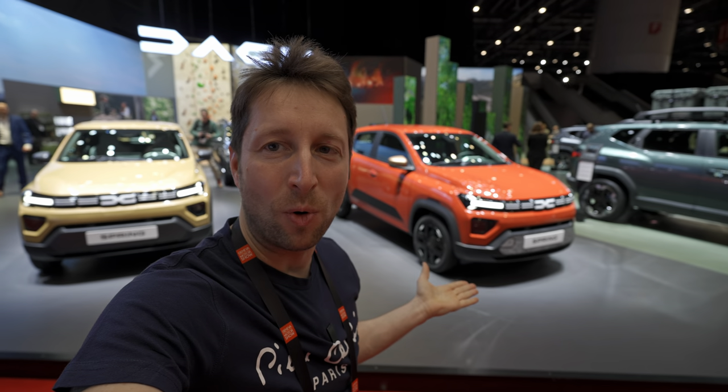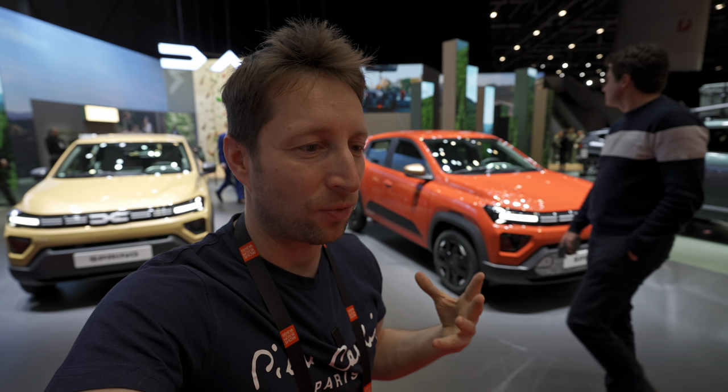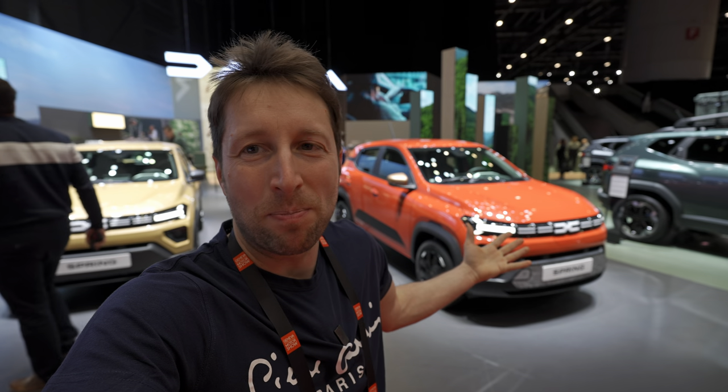Behind me is the brand new Dacia Spring, fully electric — this is the facelift, basically the 2024 model. If you look at the car and inside the car, you will notice that it's a totally different car, and from my point of view, it's basically another car entirely. In this video you will see why.